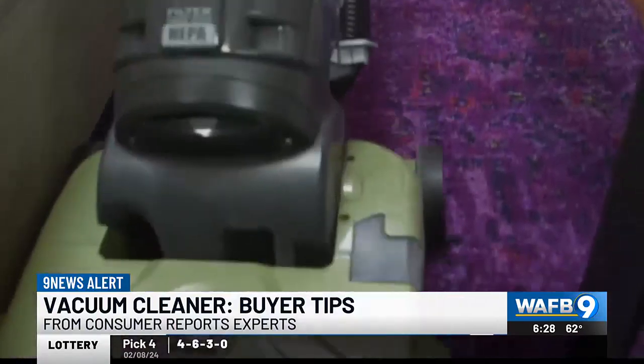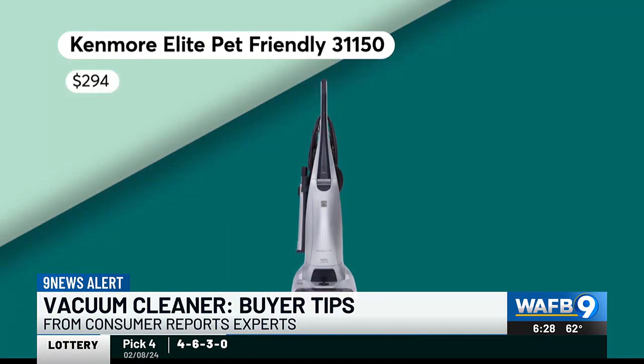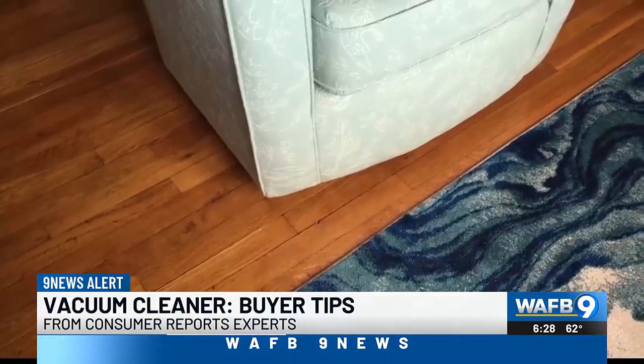CR's tests reveal you can get a great vacuum for under $300. If your home has wall-to-wall carpeting, an upright vacuum like this Kenmore Elite Pet Friendly is a good choice.